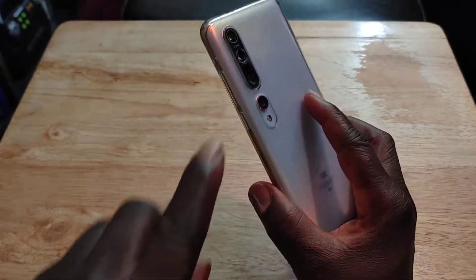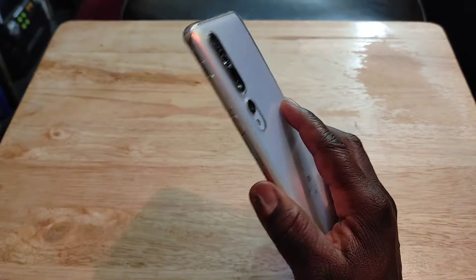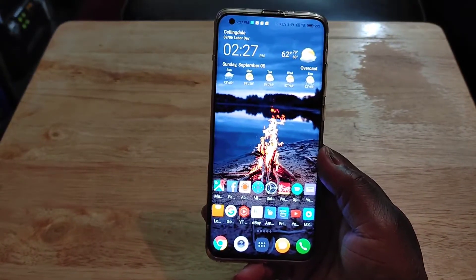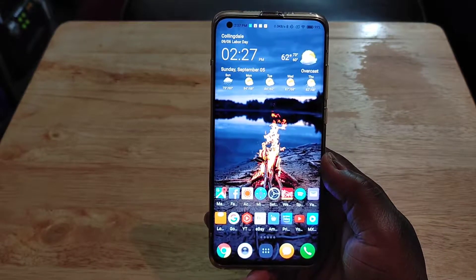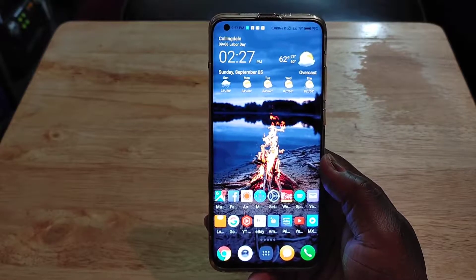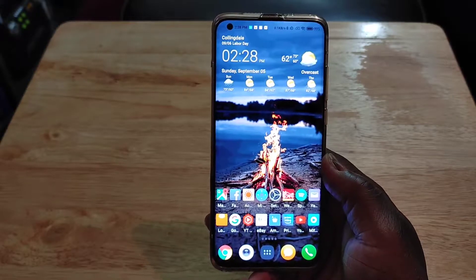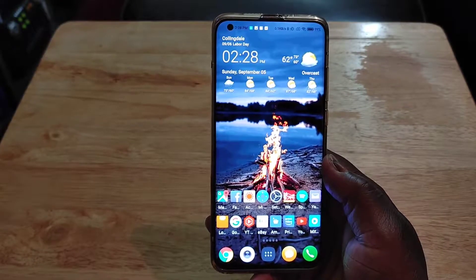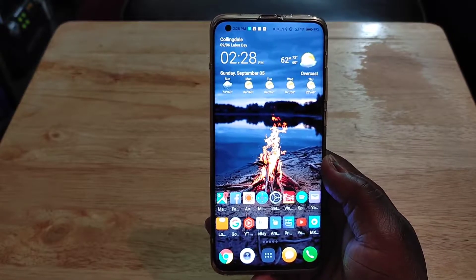The cameras on this phone are phenomenal — they're excellent. The only thing I don't like is no 4K recording on the front camera and no 1080p at 60. As far as the rear cameras are concerned, they're great: 108 megapixel camera, 4K at 60 and 30, 1080p at 30 and 60, slow motion. Everything about the camera I love, even the night photos. Xiaomi makes great cameras on their devices.